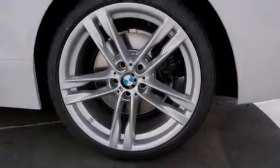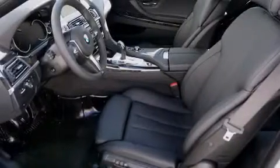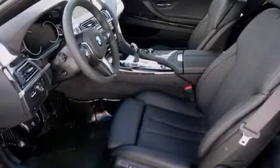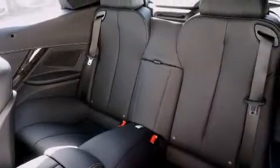Features include BMW Assist, high-intensity headlights, traction control and stability control systems, a leather-wrapped steering wheel, BMW individual composition, and side impact airbags.